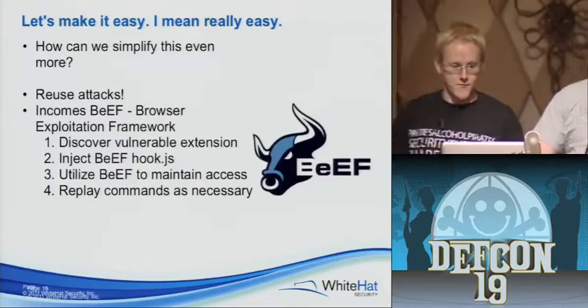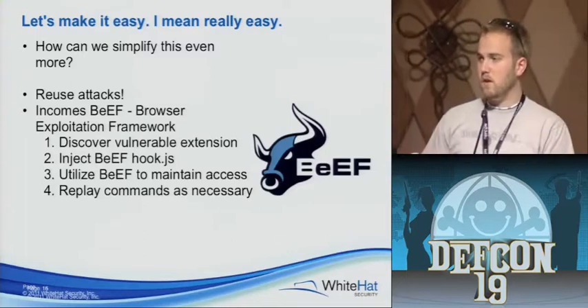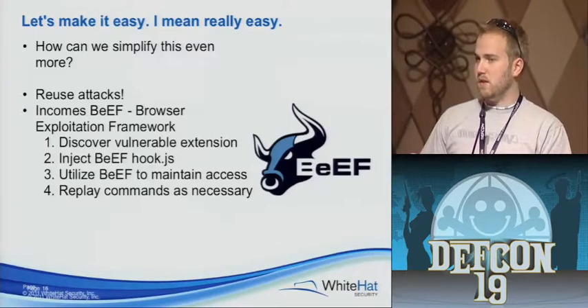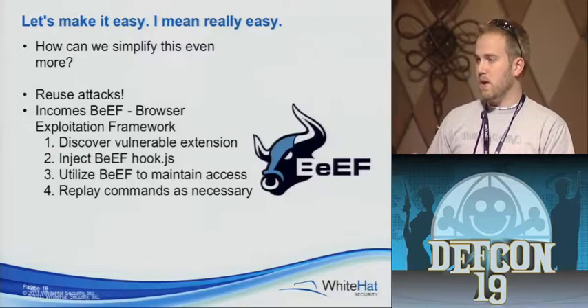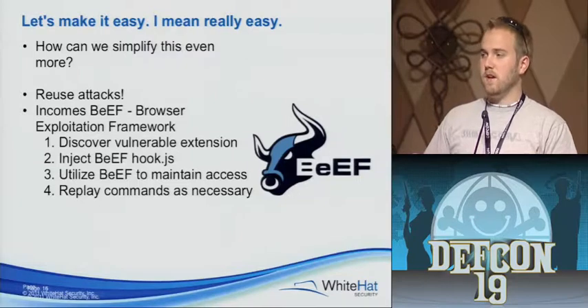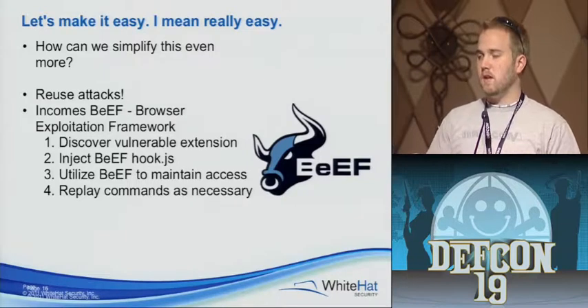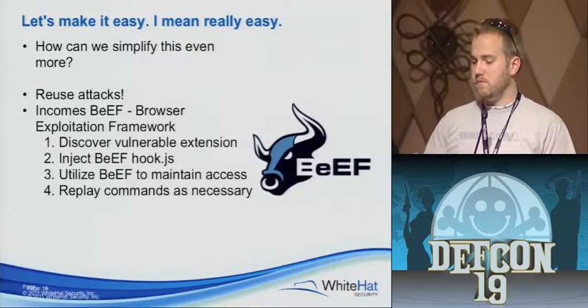How many of you guys know what BeEF is? How many know what Metasploit is? BeEF is kind of like the Metasploit of the web app. You can store preloaded payloads and things like that to do cool stuff and help making hacking websites easier. If you find a cross-site scripting vulnerability in a website, instead of hoping your JavaScript does what you want on the first pass, you can pass it a BeEF hook — it maintains access and you can replay attacks over and over again. It makes everything we did really, really easy.